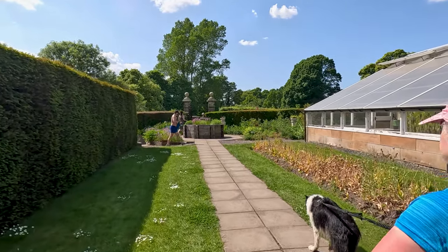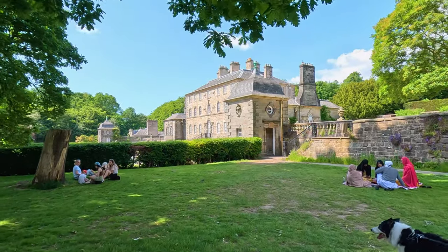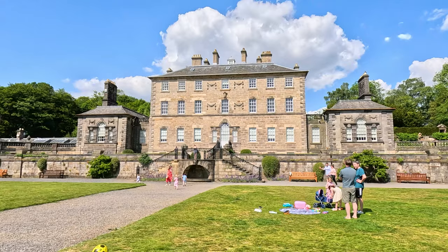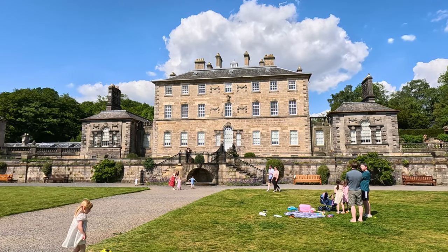No visit to Pollok Park is complete without mentioning the Burrell Collection. This museum houses a dizzying array of arts and artefacts. Closed for a while for refurbishment, it's slated to reopen soon — and believe me, it's like a treasure chest you never knew you needed to explore.